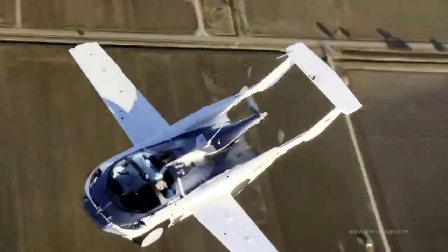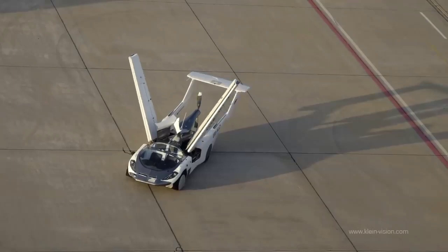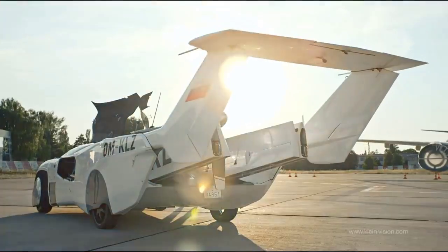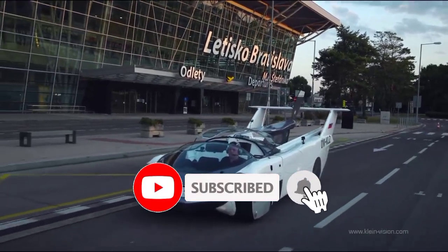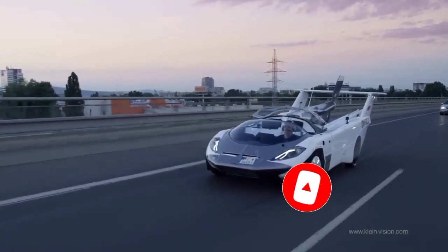When it's time to land, the Aircar transforms back into a car and the wings fold neatly back into the body. It can be driven on regular roads just like any other car and can fit into a standard parking spot.